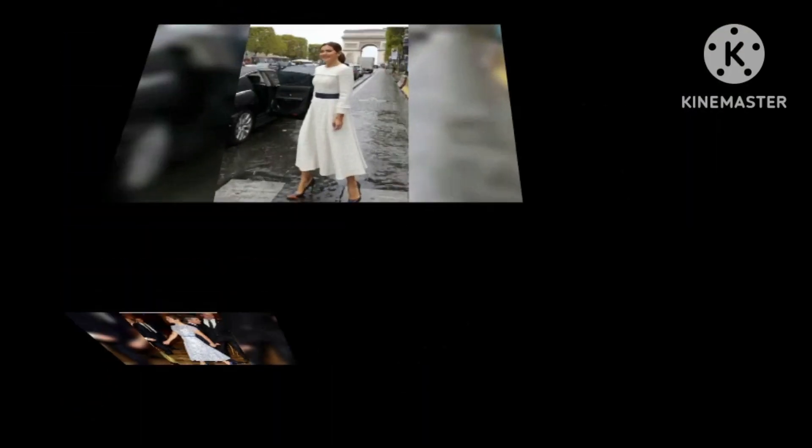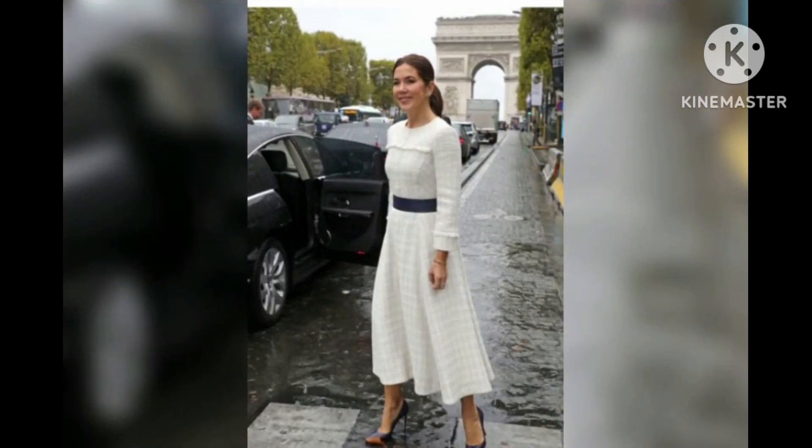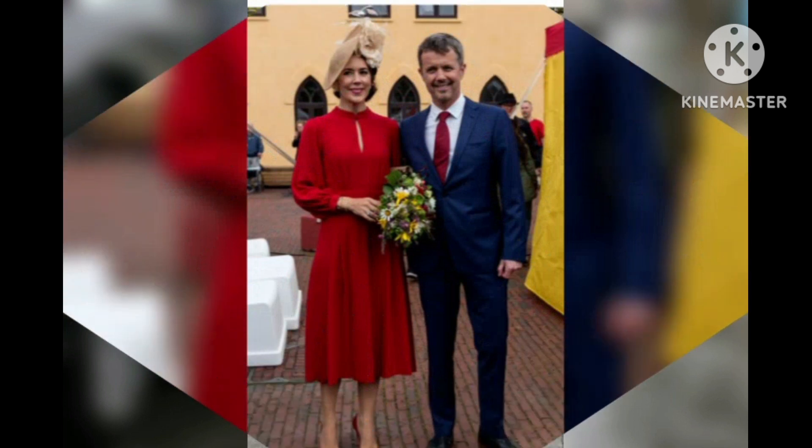The rain didn't stop Princess Mary, as she and her husband donned formal wear to attend the King and Queen of Denmark's joint 80th birthday party. Mary opted for a striking formal gown with a waist-accentuating belt.